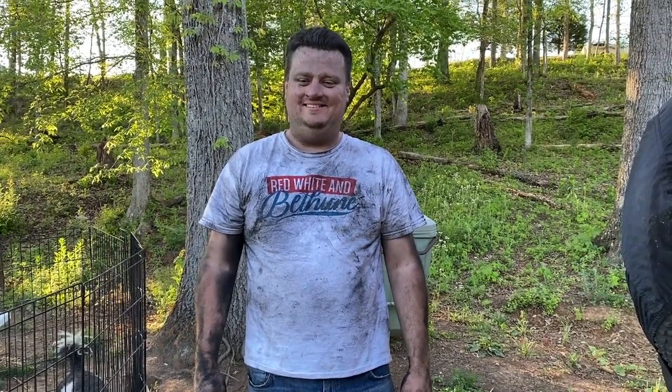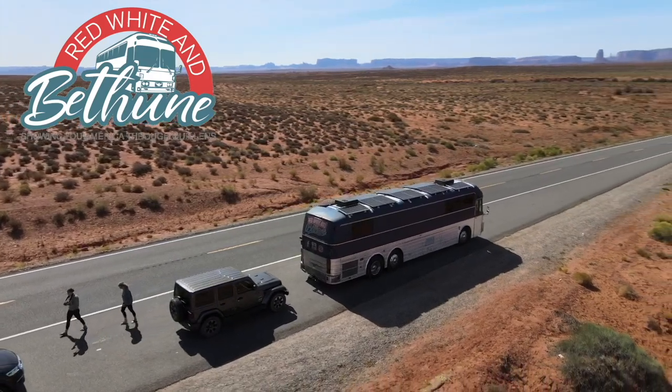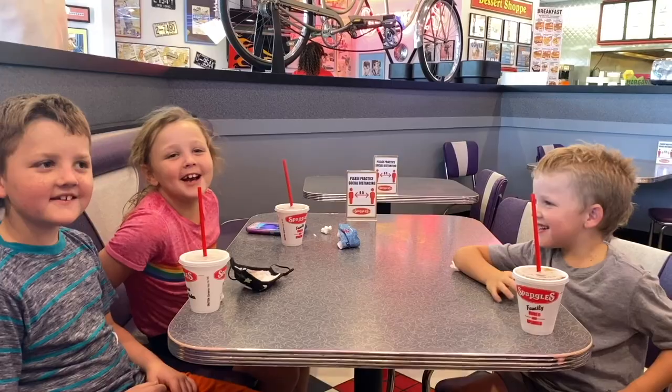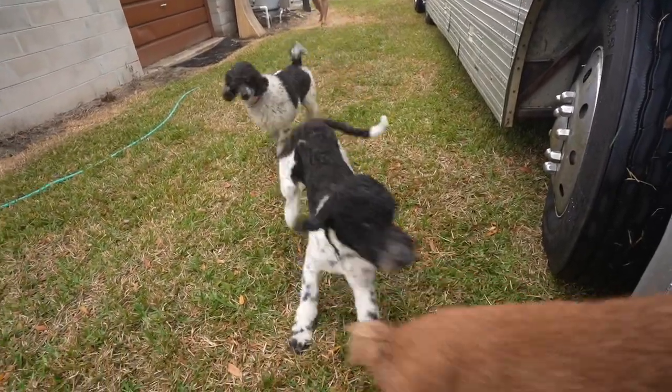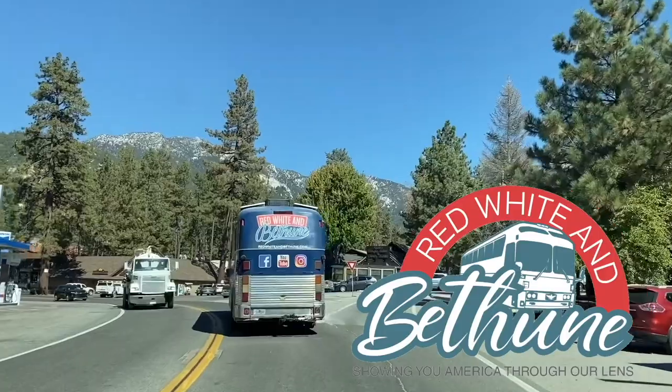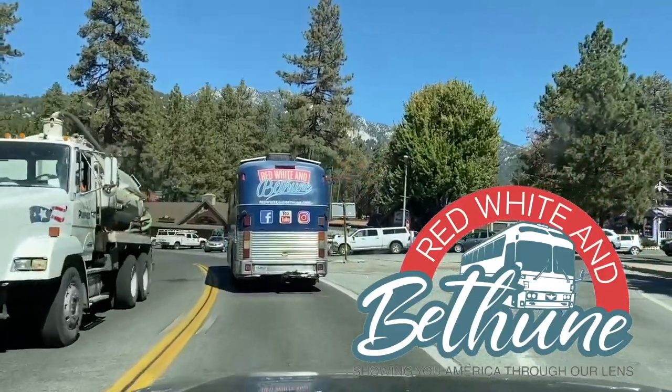You look like a chimney sweep. Yeah, I feel like one. Welcome to Red, White, and Bethune. We are Jen, Kyle, Ben, Molly, Eli, and we travel with our four dogs in our 1983 Silver Eagle bus. Come along as we show you America through our lens.